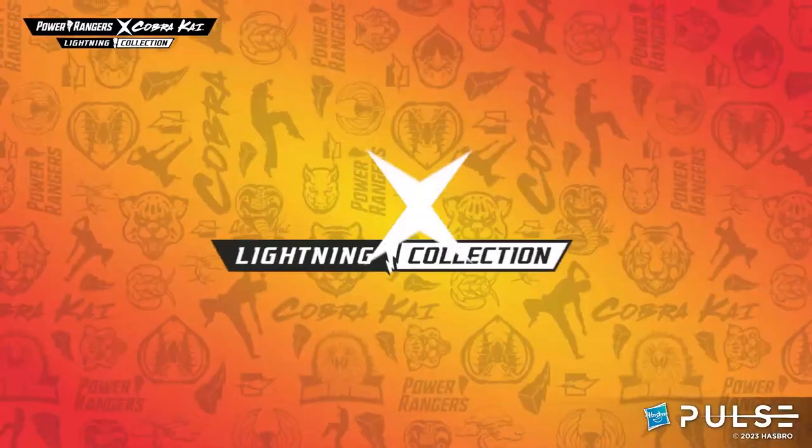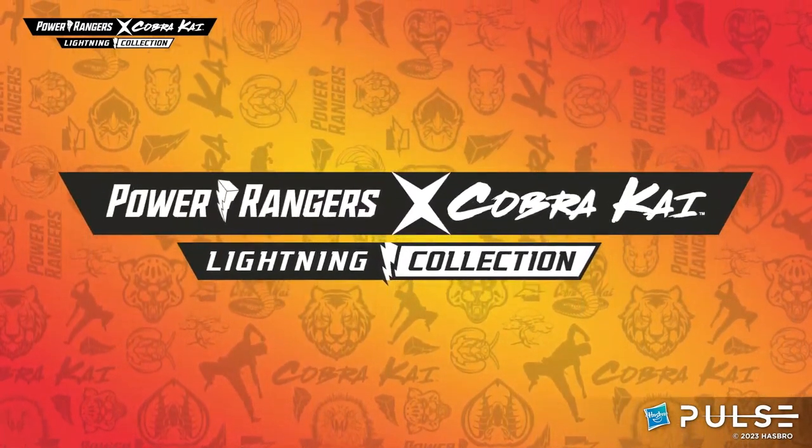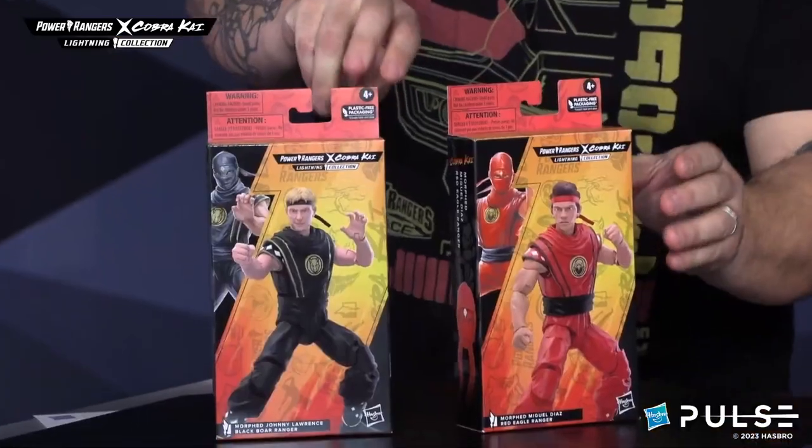We are continuing our expanded universe of Power Rangers on our Lightning Collection figures with the completion of our Cobra Kai Lightning Collection collab. We have Morphed Johnny Lawrence and Morphed Miguel Diaz.